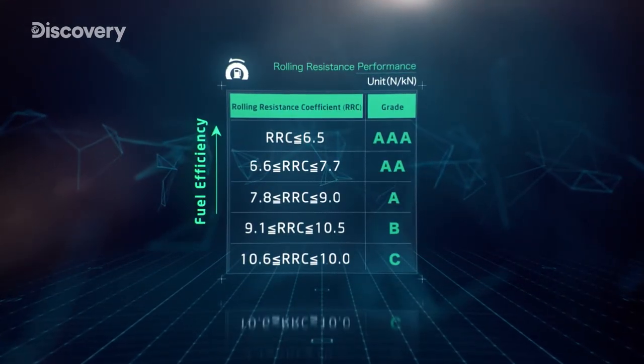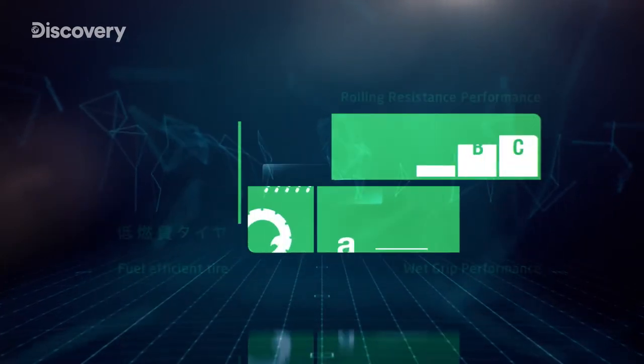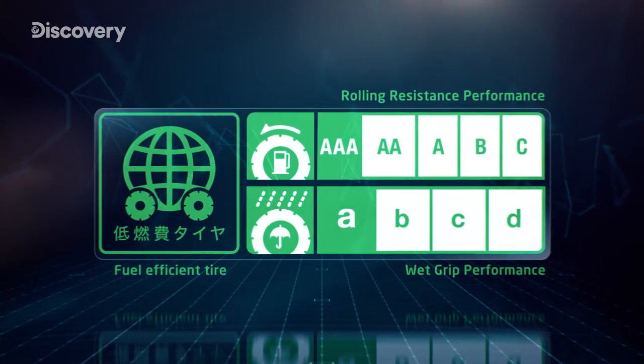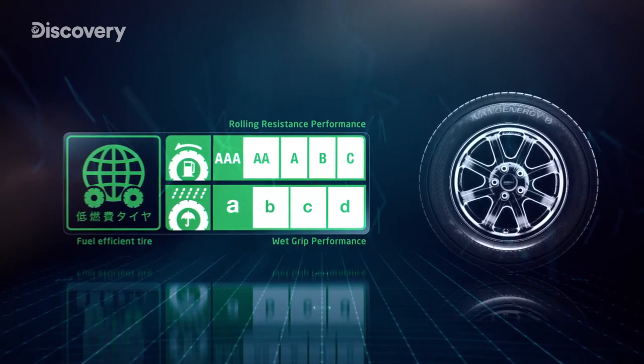The system features five grades for rolling resistance coefficient and four grades for wet grip performance. In 2011, one manufacturer developed a tire that received both a grade AAA for rolling resistance coefficient and a grade A for wet grip performance — the highest in each category.